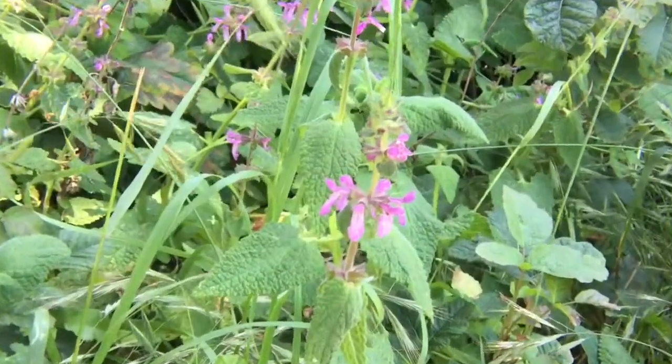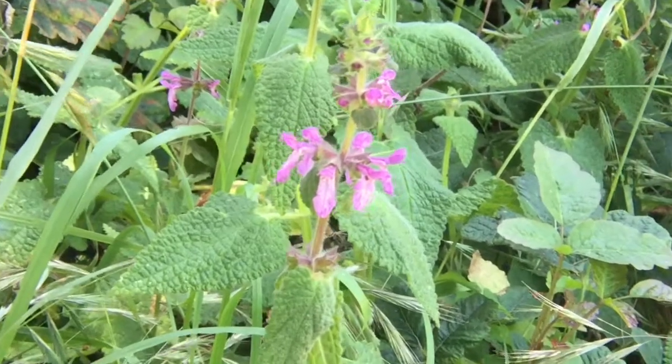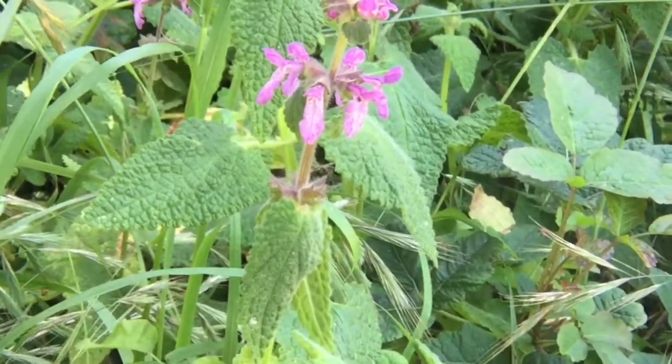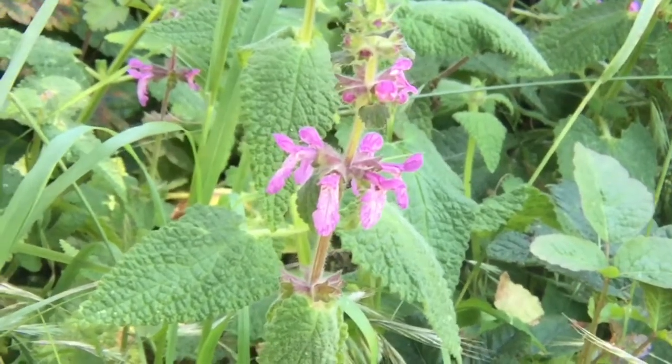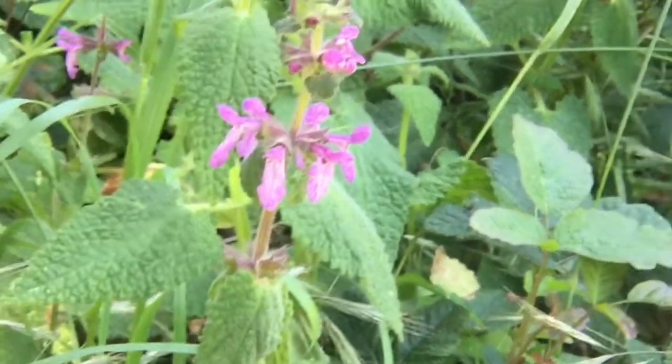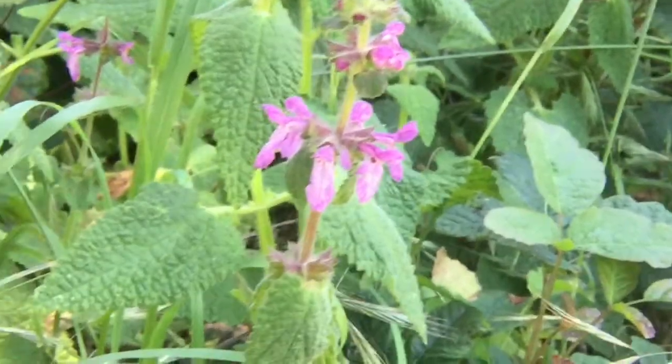As we approach this purplish pink flower we might start to recognize some of its characteristics. It's a five-petaled flower, kind of fused together — it's got a classic mint flower.